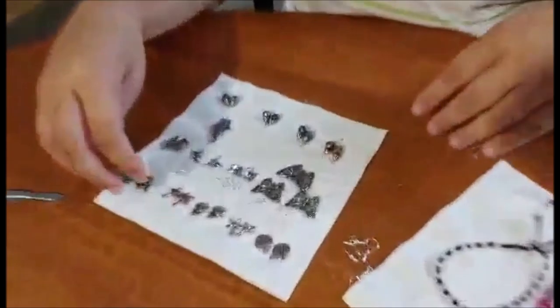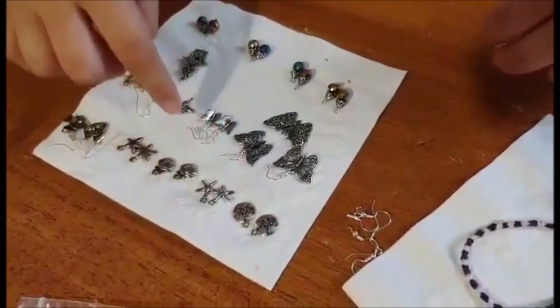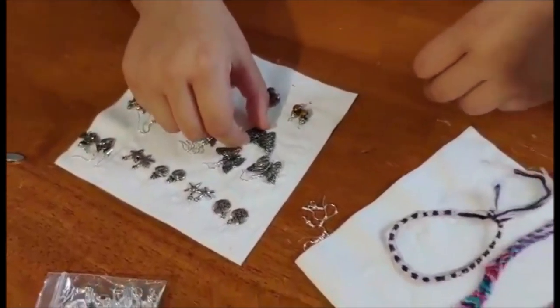The earrings are $5 for the smaller earrings, and then for the larger earrings they could be $7 or $8. And then for a necklace and earrings set, it's $10.